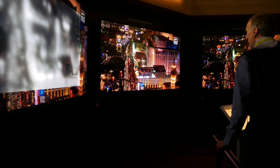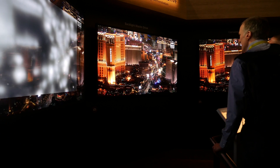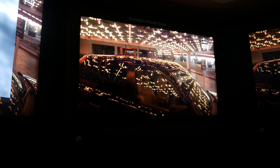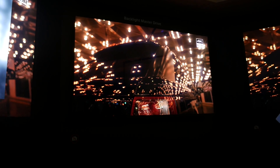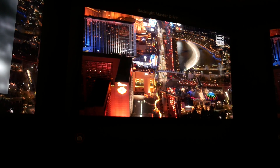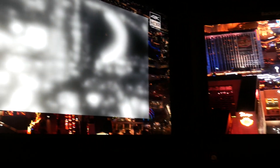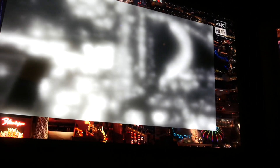Finally, Sony demonstrated new technology that, whilst not being available yet, certainly gives us a tantalising glimpse of the future. The Backlight Master Drive uses a direct LED backlight with over 1,000 individual zones that not only eliminates haloing, but can also deliver 4,000 nits of peak brightness. In the demo, the blacks were completely black and the spectral highlights really popped — that's what we call high dynamic range. Let's hope this prototype doesn't go the same way as Crystal LED.